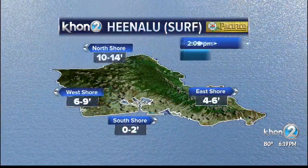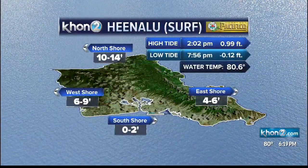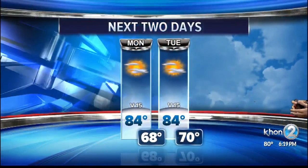Checking out our He'enalu, our surf around the islands: 10 to 14 up north, 6 to 9 on the west, flat to 2 down south, and 4 to 6 calmer conditions on the east as that northeast swell diminishes.